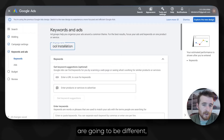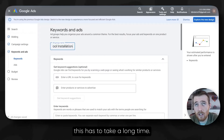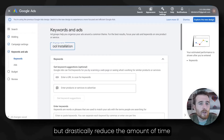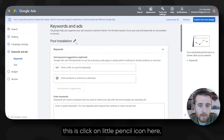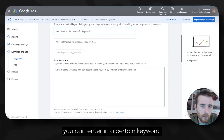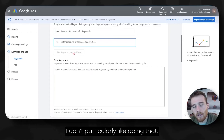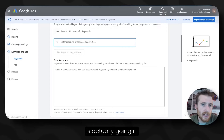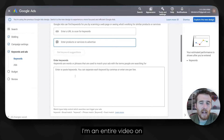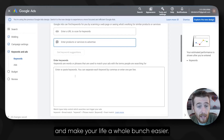All of these are going to have different keywords and different ads associated with them. After we've named this, you just click on the little pencil icon, and it will suggest a whole bunch of keywords. What I like doing is actually going in, finding the keywords we want, setting up an Excel spreadsheet, and then copying and pasting them over. I have an entire video on how to do that, which will save you a whole bunch of time.